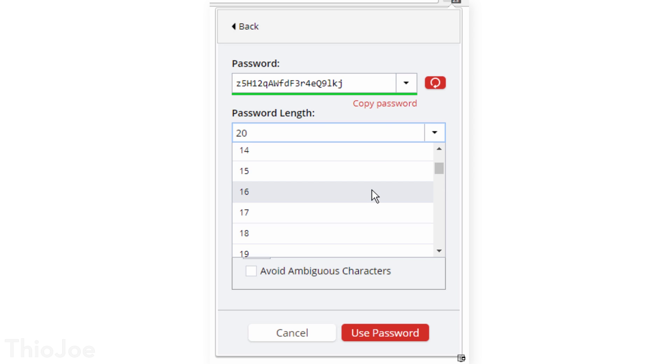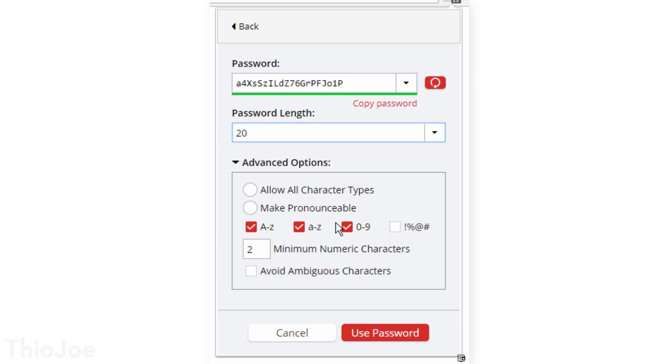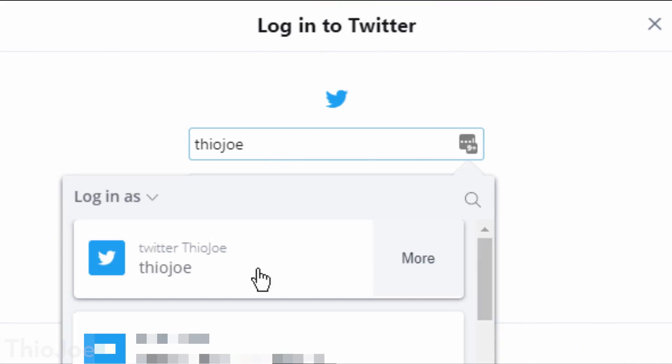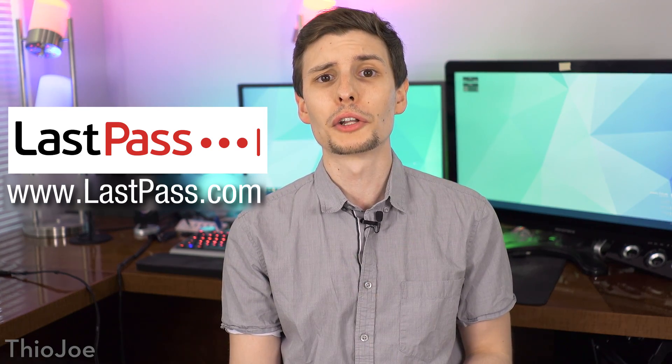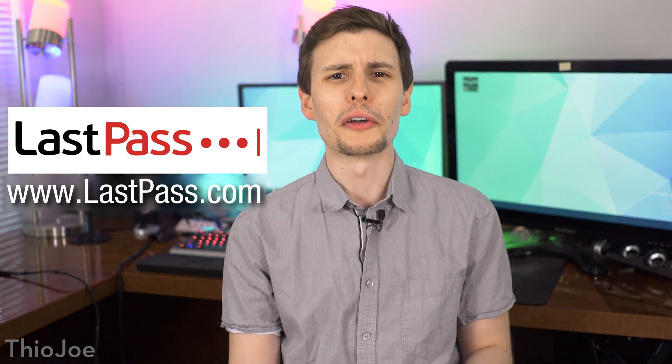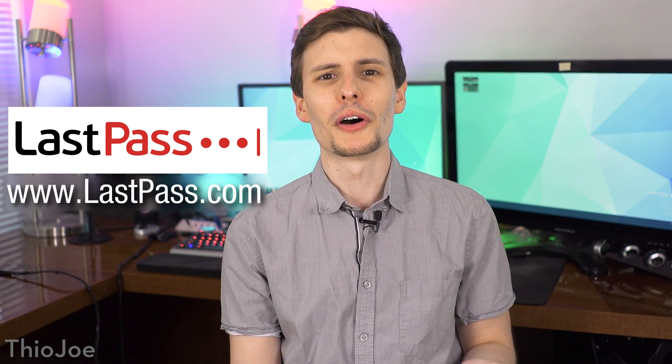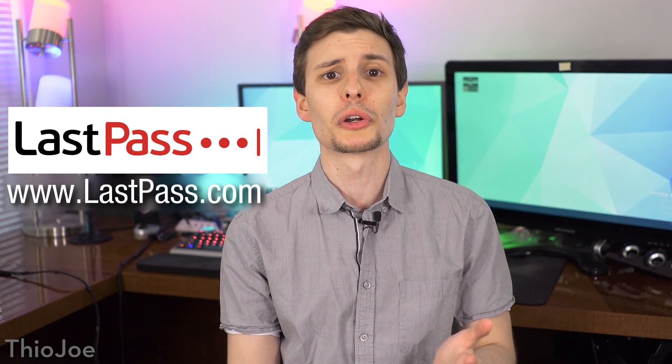LastPass pretty much puts everything on autopilot, so you don't have to write, remember, or reset your passwords — it keeps track of everything so you can stay sane. Plus, it fills in the passwords on websites for you, so you don't even have to type them in. And like I said, this is the password manager I've always used anyway, so you might consider this a bonus free program in the list, and of course I'll put a link in the description, so be sure to check that out.